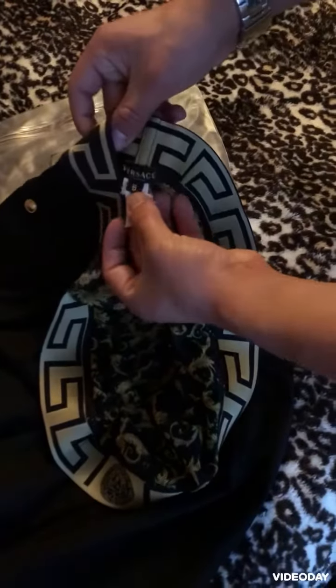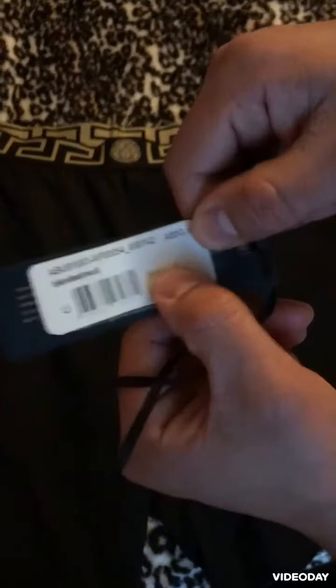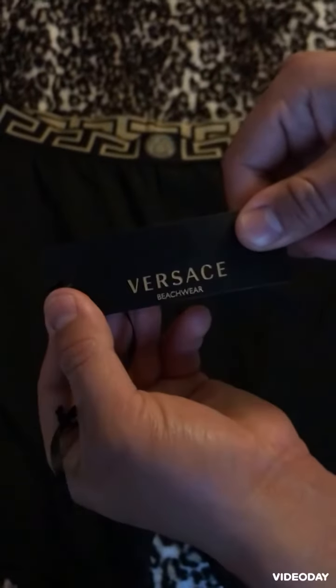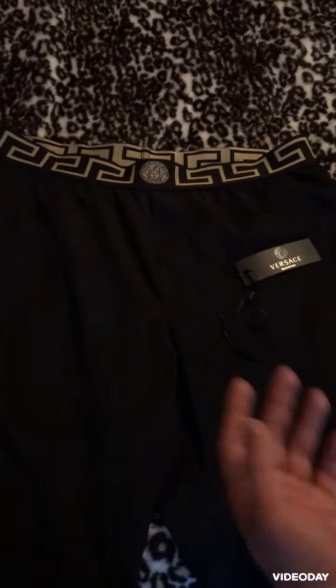This is a size six, so if you ever want to see what a size six looks like, that's how big it is. It's just over the knees — well, not quite over the knees, sorry. I got it for the price shown, and that's what it looks like.